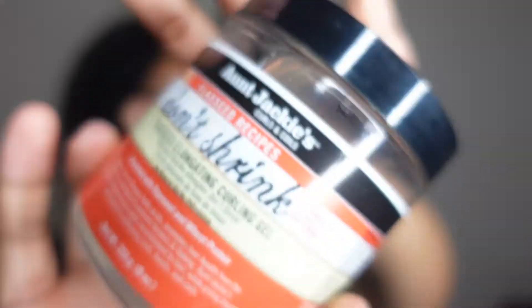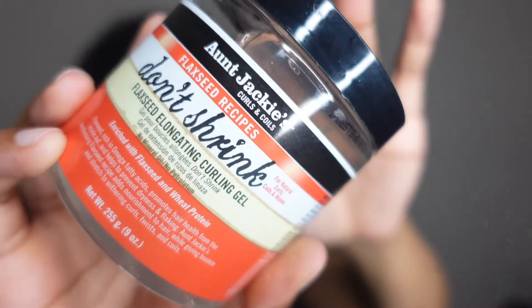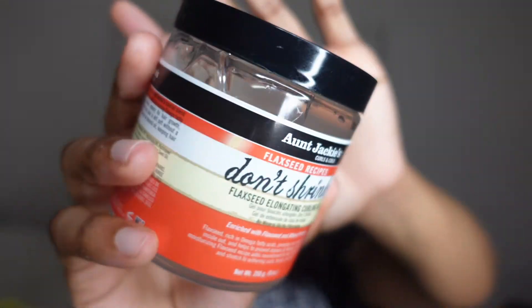This next product is the Flaxseed Elongating Curling Gel from Aunt Jackie's. I think this is the smaller jar — I got it for about five dollars at Dollar General. I've heard good things about it; it smells kind of like a candy I've had before but I can't remember which one. It's supposed to help stretch out your natural curls and reduce shrinkage. I have a lot of shrinkage — when I do wash and goes my hair shrinks up significantly even though my actual length is much longer. That's why I bought this, and I'm hoping it works really well.